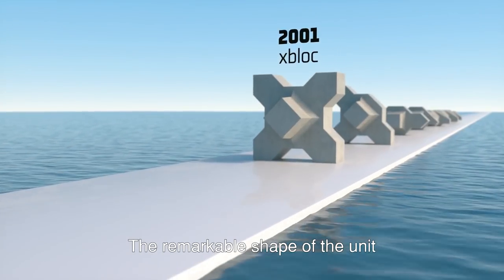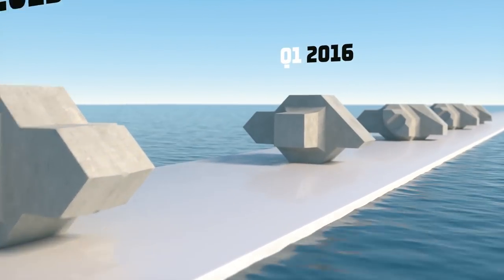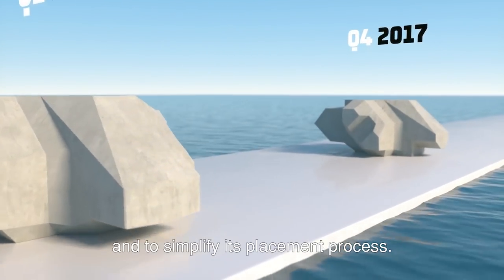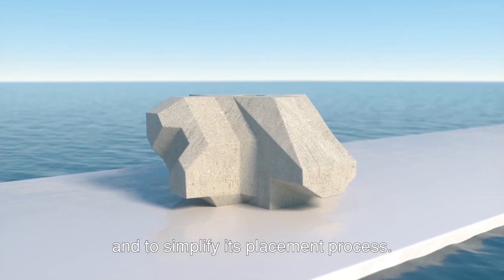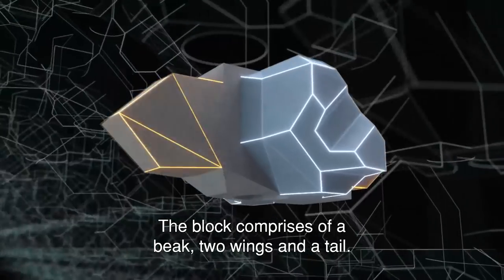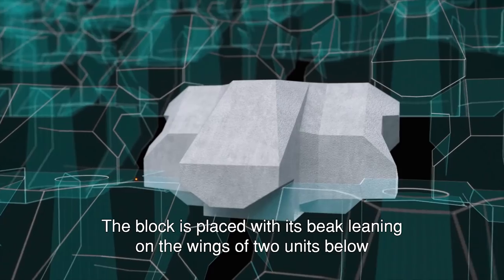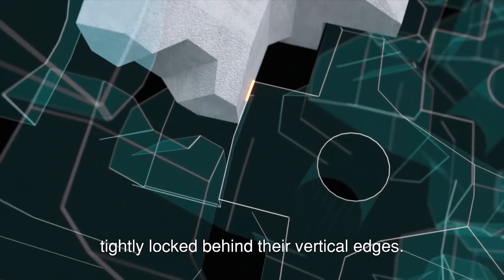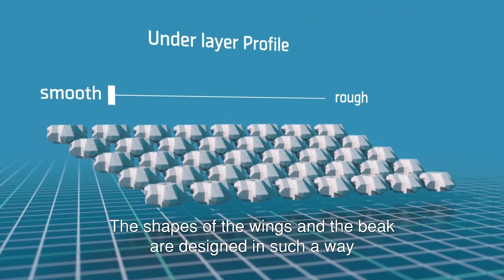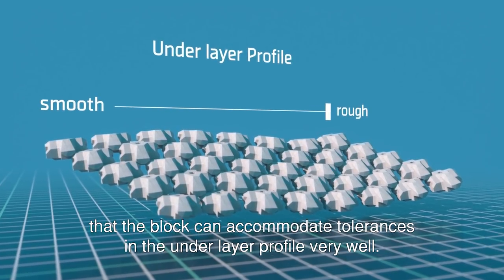The remarkable shape of the unit is the result of an iterative process of shape improvements, all with the purpose to improve the efficiency of the block to break the waves and to simplify its placement process. The block comprises a beak, two wings and a tail. The block is placed with its beak leaning on the wings of two units below, tightly locked behind their vertical edges. The shapes of the wings and the beak are designed so that the block can accommodate tolerances in the underlayer profile very well.